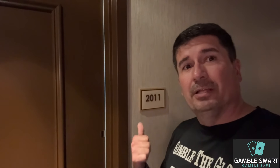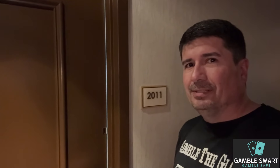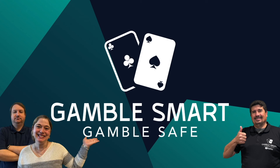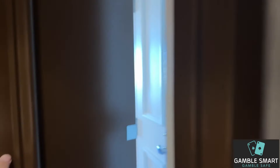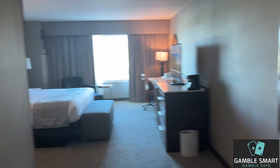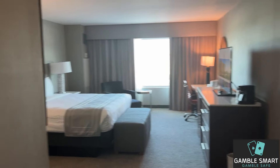Hey there gang, Dave from GambleSmart. Let's check out the room here at Delta Downs. I'm in room 211 on the second floor. Come in — it is actually a nice bright room.